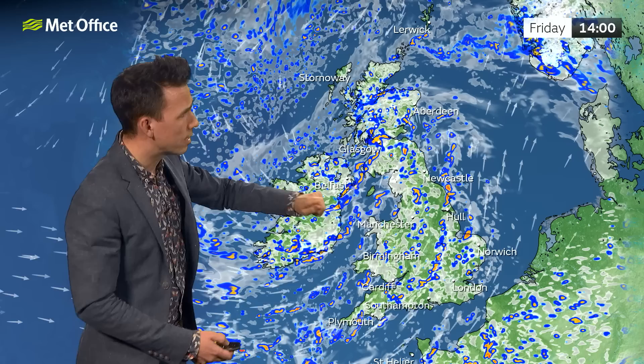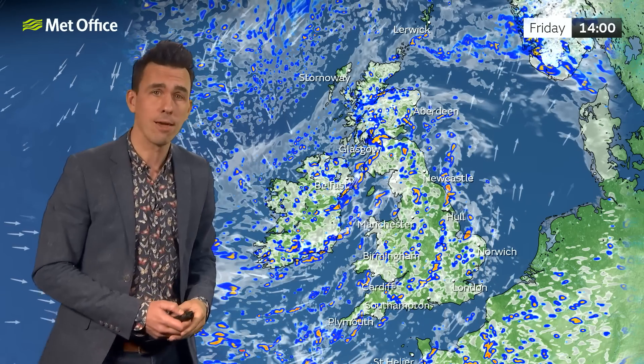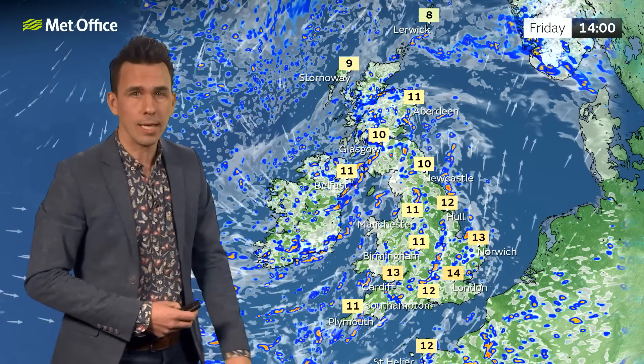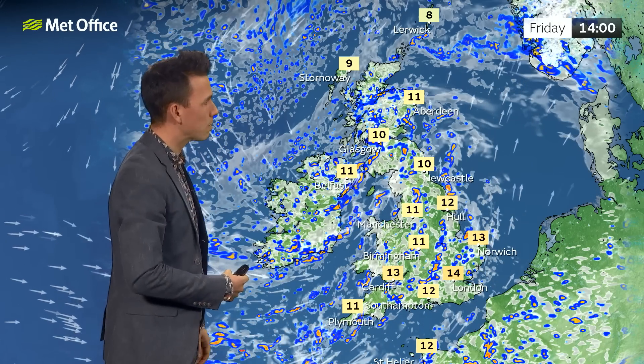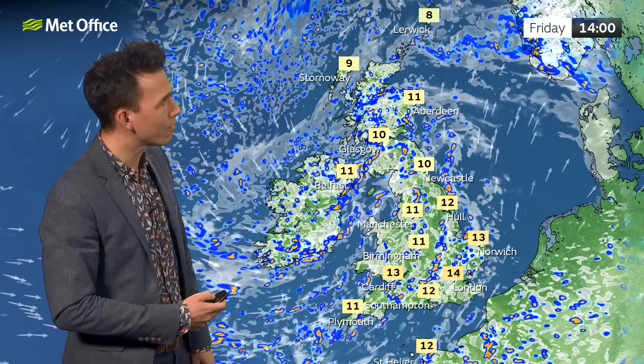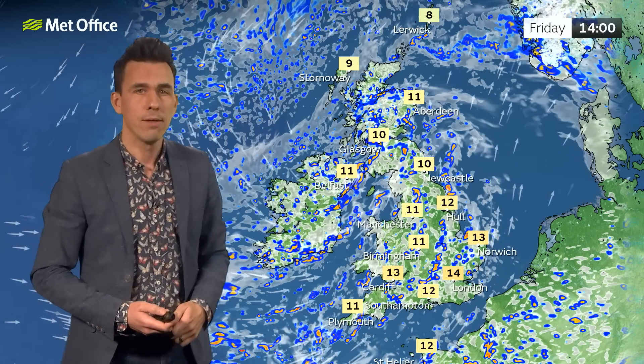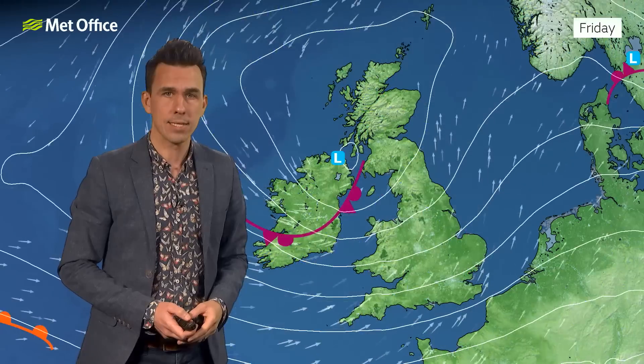These low pressure systems continue to bring some lively weather over the next few days, but at least the rain rattles through fairly quickly, even if it will be heavy at times. Temperatures of 12 to 14 Celsius in the south on Friday, 10 to 11 in the north — a degree or two lower than what we're seeing during Wednesday at the time of recording.